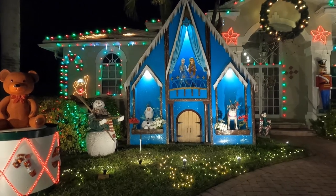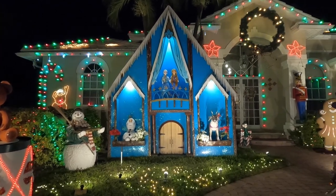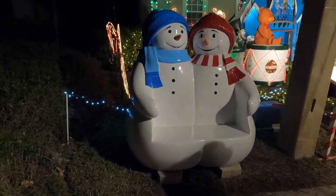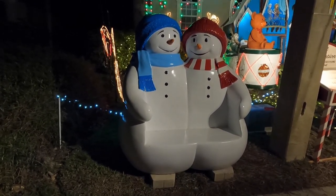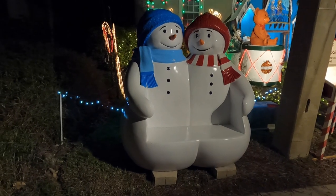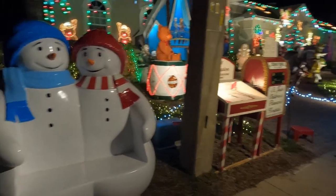These are the Disney Frozen characters, and I bet the kids love this one. This snowman bench doesn't pack up easy — it's a tough one to store. On a busy night people will be lined up to get their family pictures taken on the snowman bench, and it ends up in a lot of Christmas cards.